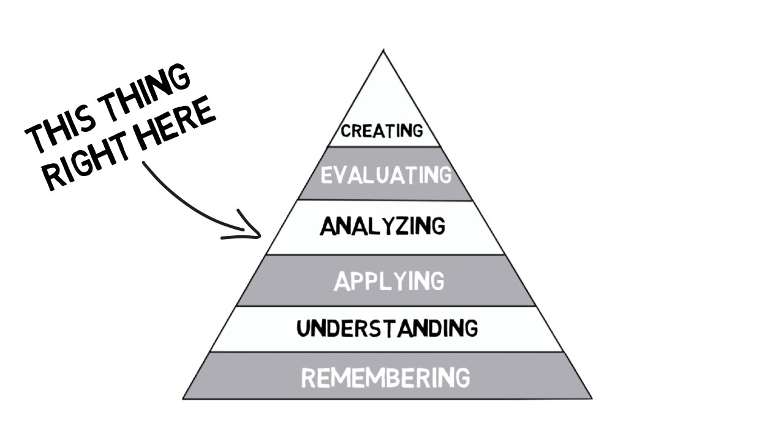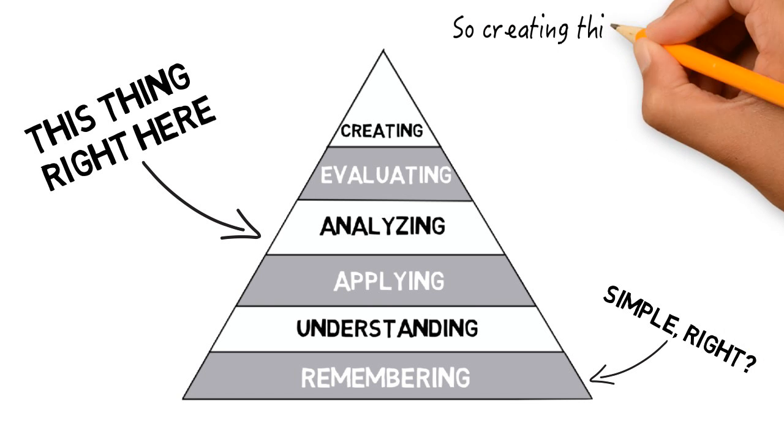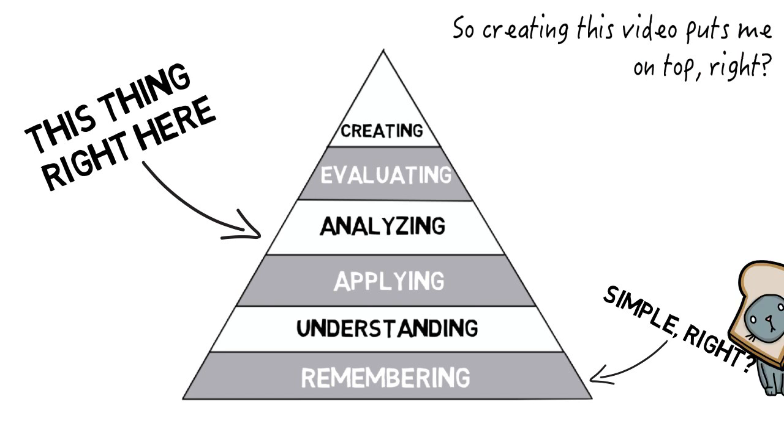According to Bloom's Revised Taxonomy of Cognition, there are several levels of thinking ranging from the simplest forms, such as remembering and understanding, to the highest levels of thinking such as creating something new from what you have learned.